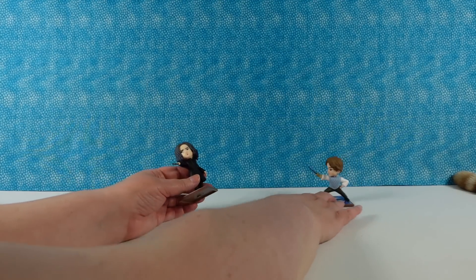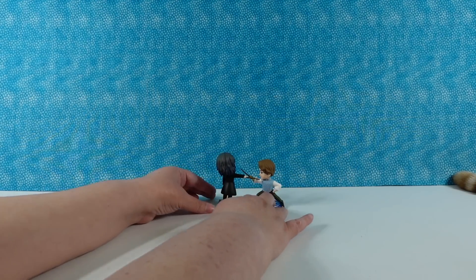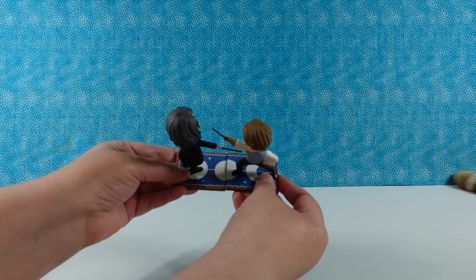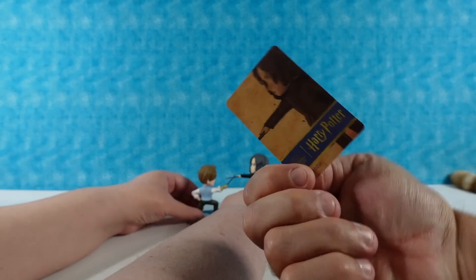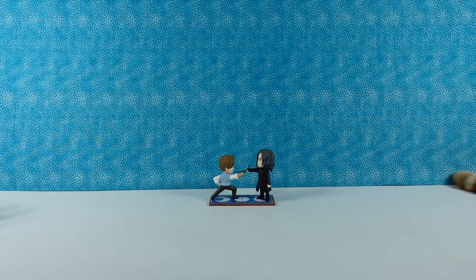That's funny. The way the carpet lines up when you put the two figures side by side — that's awesome! We're gonna put Snape facing forward so you can see his face.